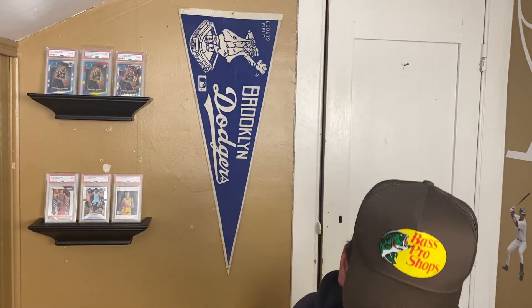I might end up doing it depending on where prices go. Right now these are consistently selling for $100 to $125 each on the market. Let me jump to the last card so I can tell you what I paid for the whole lot.